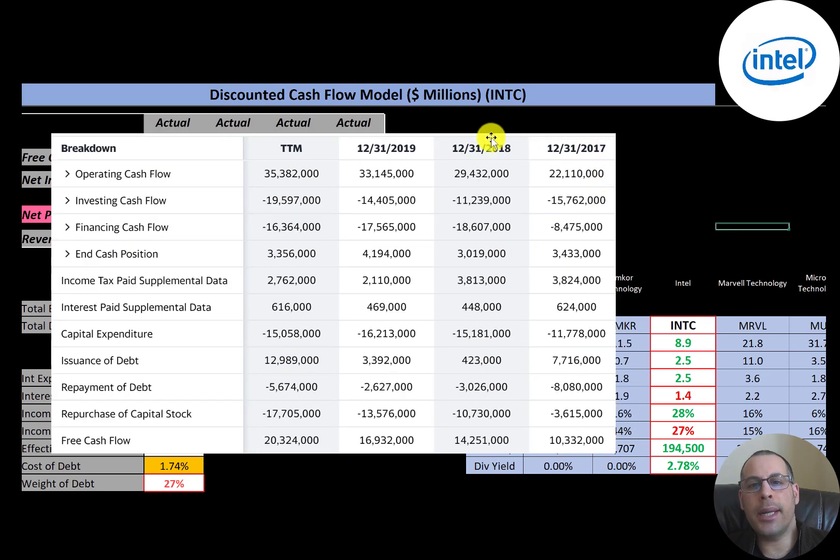This is the statement of cash flows. The top line is operating cash flow — that's how much cash the company generates from its operational business. Below that is capital expenditures, which are investments in property, plant, and equipment. When you take operating cash flow minus capex you get free cash flow, and that was the largest in 2020 at $20 billion — doubled from 2017.